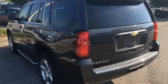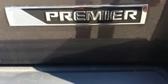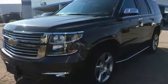Auto dimming rear view mirror, doors and push button start proximity key, dual zone climate control, automatic transmission, hands-free lift gate, magnetic fluid-filled shocks, and V8 engine.